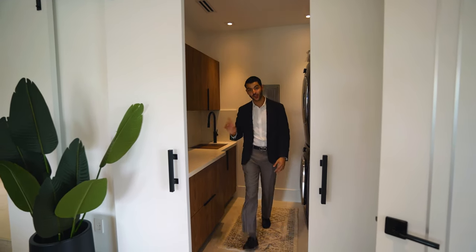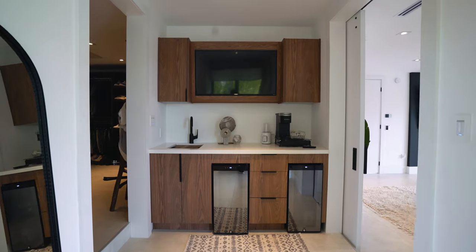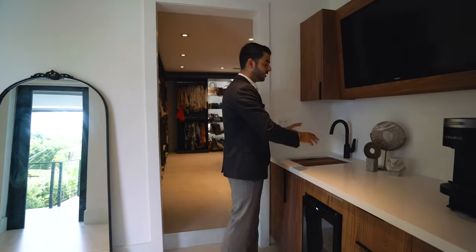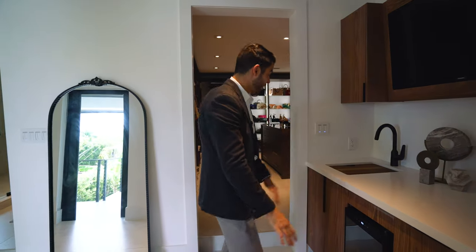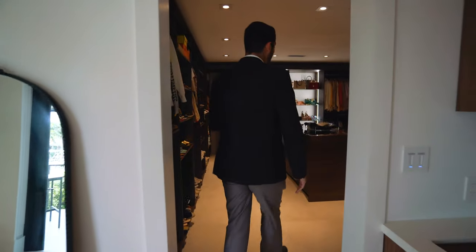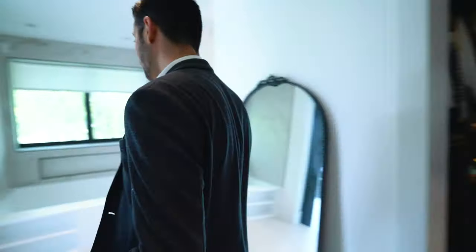Through the double barn doors we enter an area where things get really cool. There's a wet bar — this is where you get your morning coffee or prepare drinks — with two refrigerators to store waters, wine, whatever you like. Over here is a large walk-in closet that fits enough clothes for anyone.